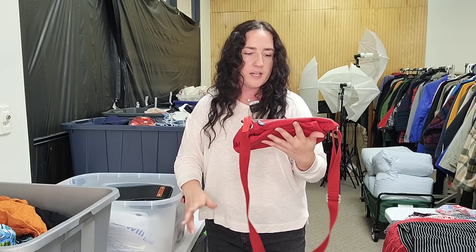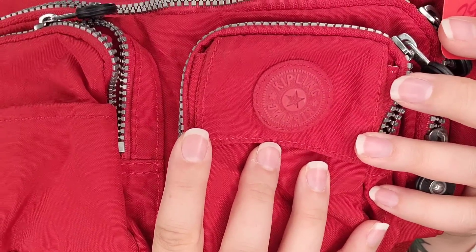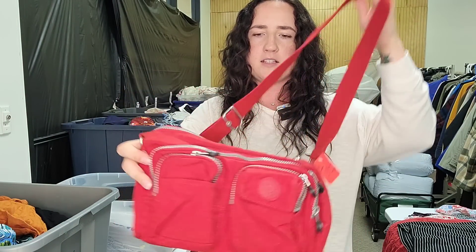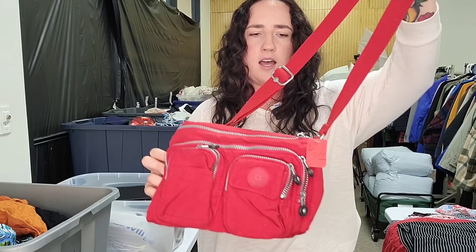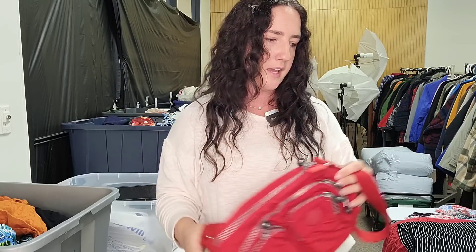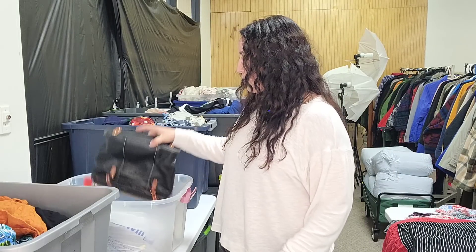Next up is a brand I don't find very often: it is Kipling — not sure how to pronounce it, I'm sure someone will tell me. This is a nylon bag; I paid $3.99 for it. It's a crossbody, though I almost feel like it could be converted into more of a fanny pack. These have a really great sell-through rate. I saw ones going for about $35 to $40, and I'm going to list mine for $35 just to ensure a quick sale.